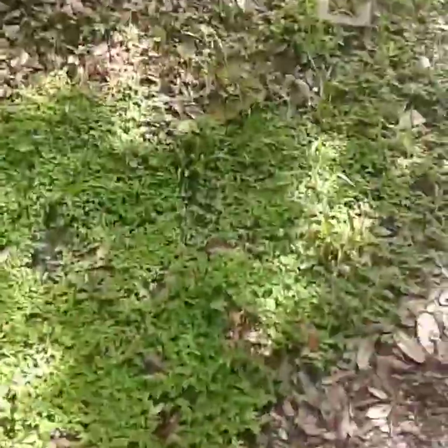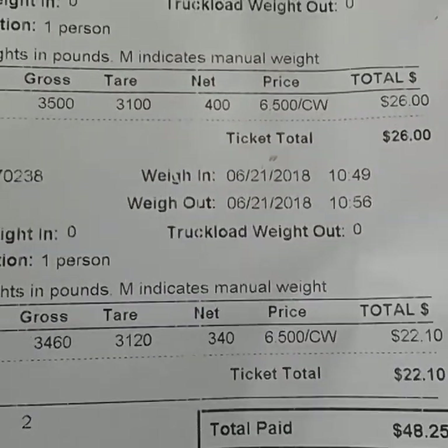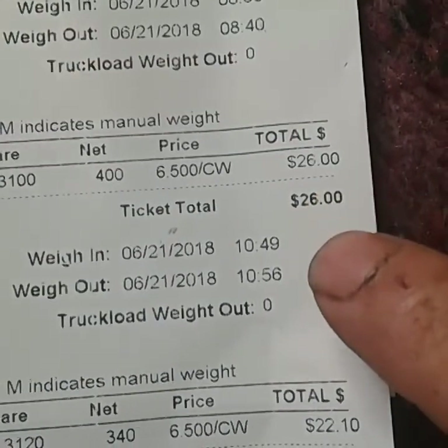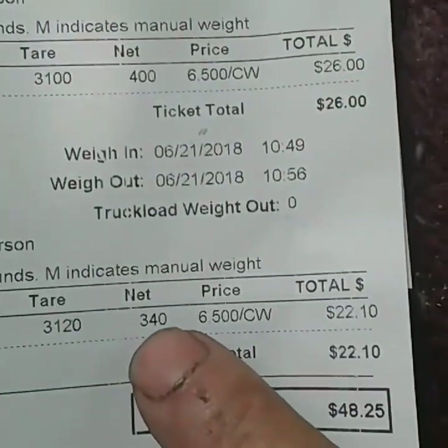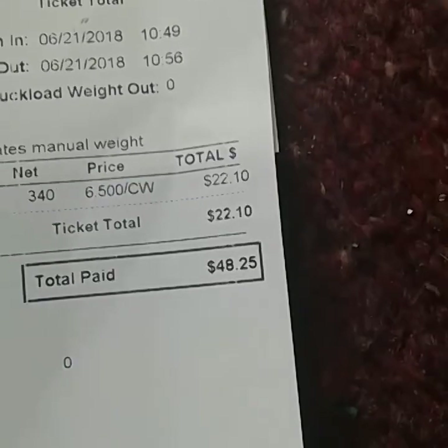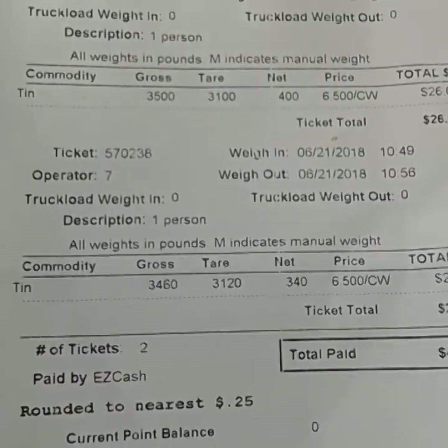I'm gonna load this up and run this to the scrap yard, and I'm gonna call it done for the day. Scrap run done, everything done for the day — it's too hot. Final ticket: two loads today. First load, 400 pounds — 26 dollars. Second load, 340 pounds — 22.10. They always round to the nearest quarter, so it's 48.25. Not bad, not the greatest, but not bad.